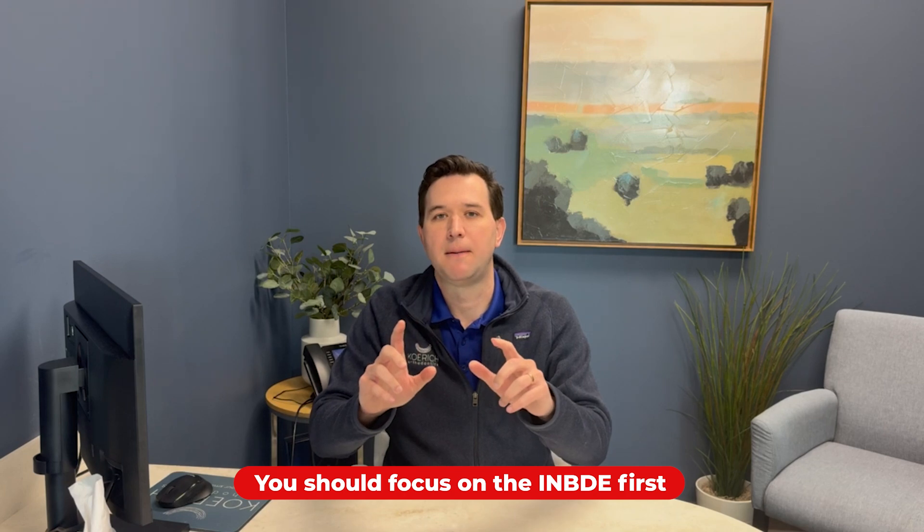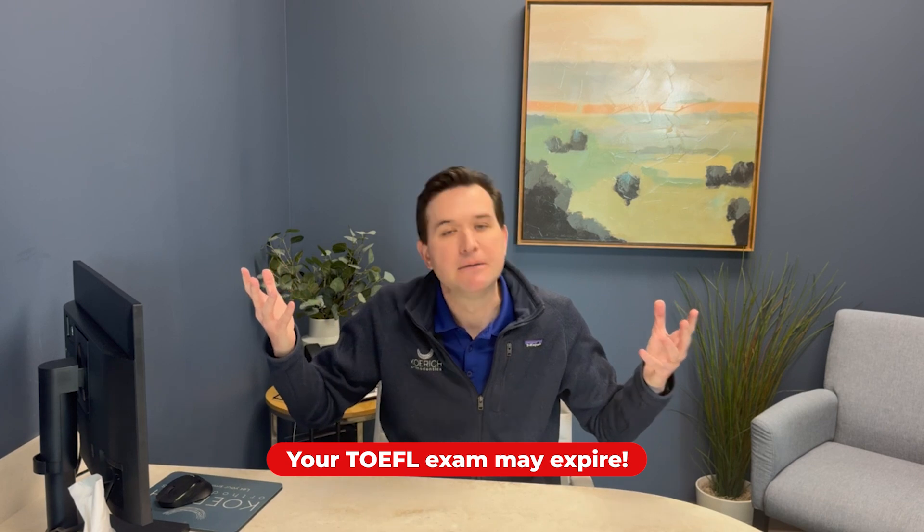So whenever you are planning to take your exams, you should focus on the board first, and then the TOEFL exam. Because if you take the TOEFL exam and by any chance you do not pass the boards, and by any chance you lose that cycle of application — you miss that window of opportunity to apply — now you can only apply next year. Your TOEFL exam may expire because some people take the TOEFL exam a little bit too soon, and then by the time they're applying, it's really close to the deadline. If they don't get into that cycle, they're going to have to retake the TOEFL the following year.